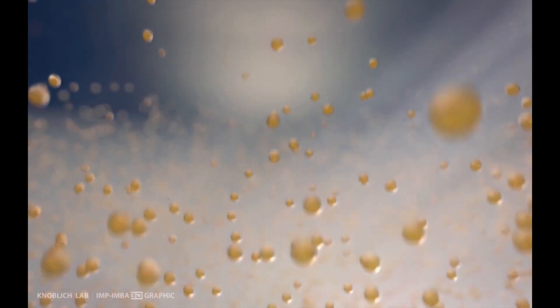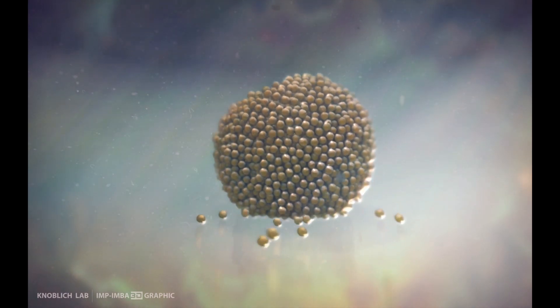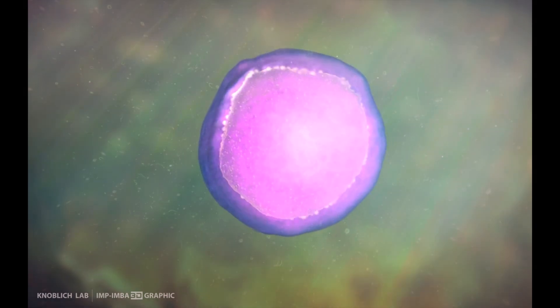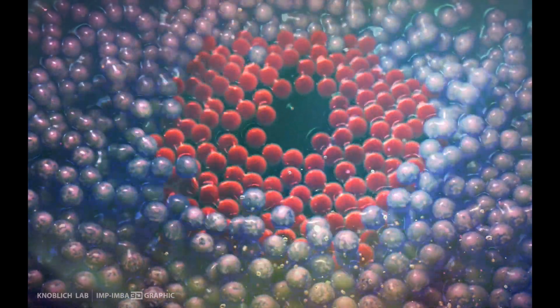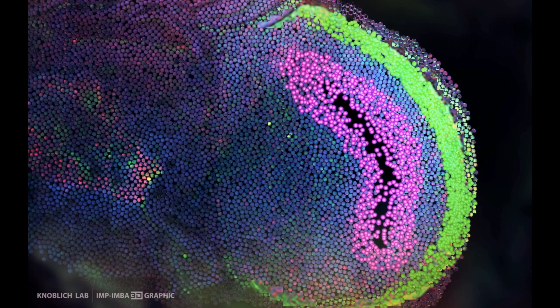In this process, the stem cells develop into an embryoid body that could theoretically develop into all types of human cells. Specific molecules, so-called factors, give the signal for the pluripotent cells in this body to develop into brain cells. The differentiation into neural cells starts by these cells migrating to the exterior of the organoid.